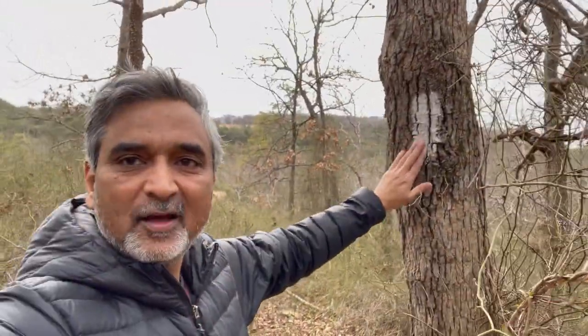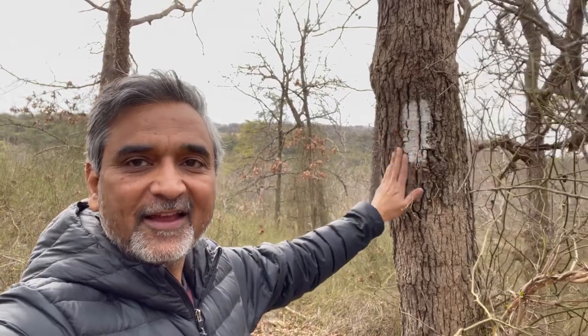Look what I found — my old friend, the Appalachian Trail.